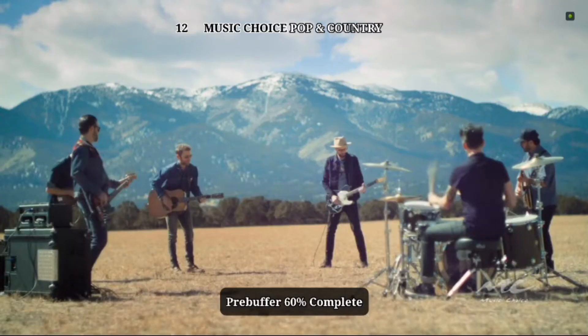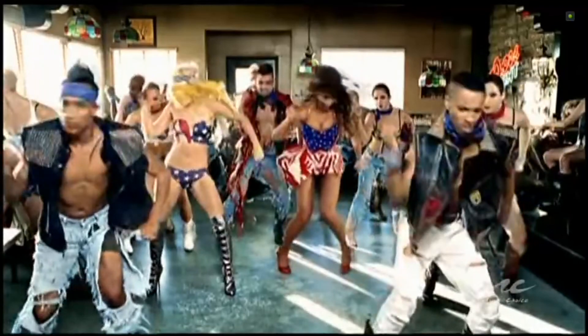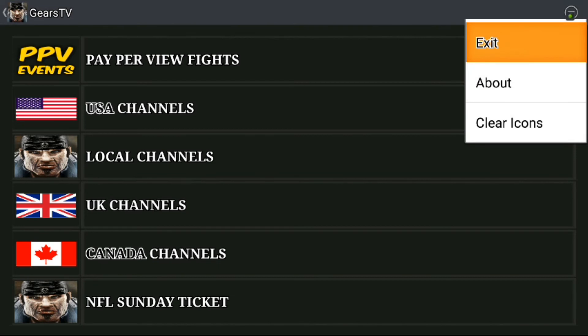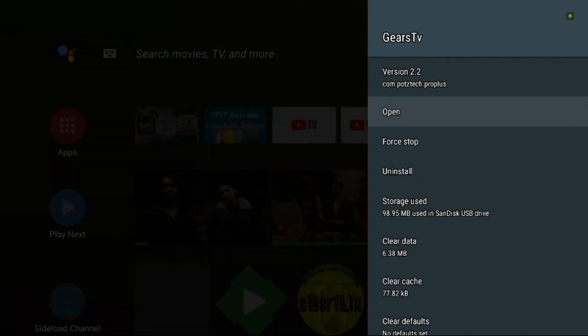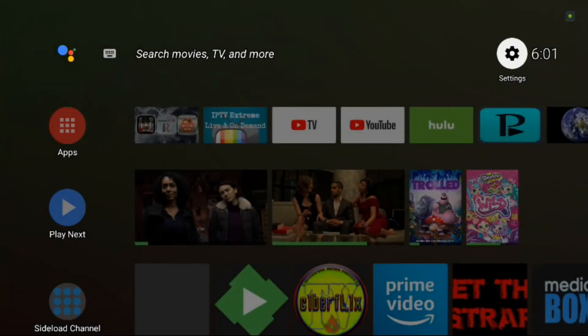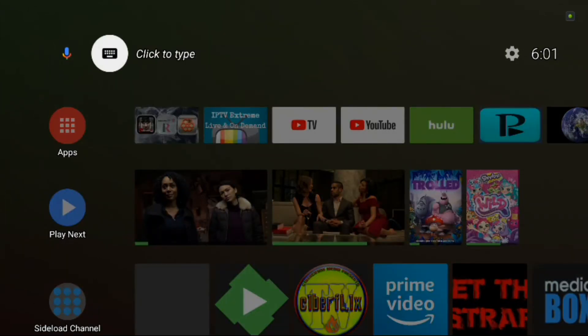Definitely upgrade your Gears TV APK to the new 2.2 — I think you'll like it, I know I do. It's just getting better and better. You've got your exit button and there you go — Gears version 2.2. Quick and simple. Please like, comment, share, subscribe, and hit that notification bell to be updated with the latest content. Let's get this merger going — until then, happy streaming!